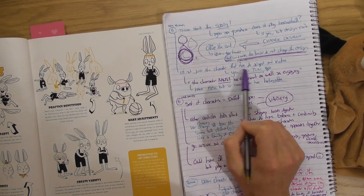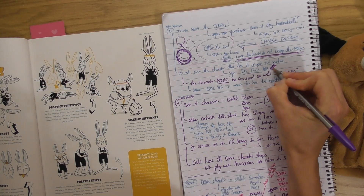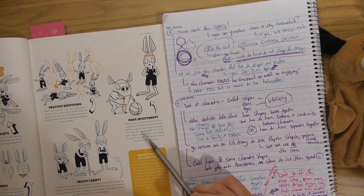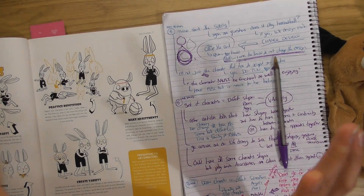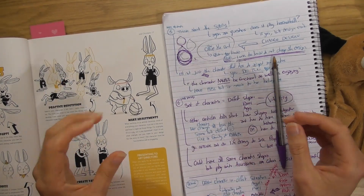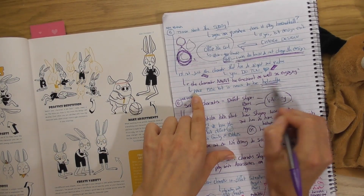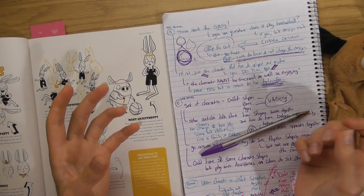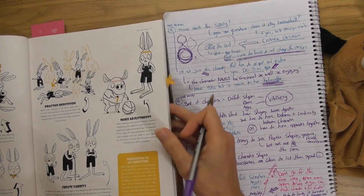I've also put: 'It's not just the character that has to adapt and evolve — you do too.' There's like a relationship going on between you and the character. A quote from this section: 'The character must be functional as well as engaging.' The priority is fun, especially for children's books — exaggerate, play with shapes — but you also have to make sure it's believable. There's a balance between experimenting and exaggerating and always being mindful of keeping it believable.